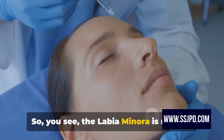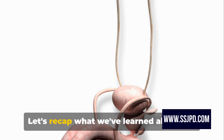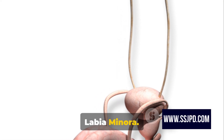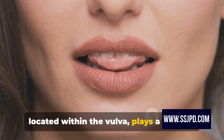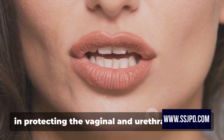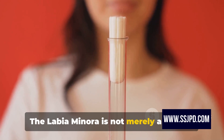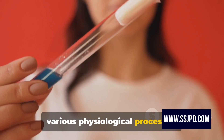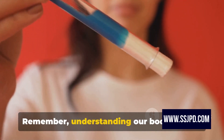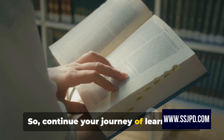The labia minora is not just an anatomical structure — it plays a vital role in the female body. Let's recap what we've learned. This vital part of the female anatomy, located within the vulva, plays a key role in protecting the vaginal and urethral openings. Its intricate structure and sensitivity enhance sexual pleasure and aid in childbirth. The labia minora is not merely a passive structure, but an active participant in various physiological processes. Remember, understanding our bodies is the first step towards taking care of them. So continue your journey of learning and discovery.